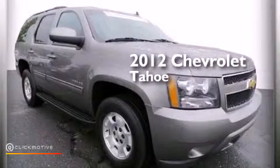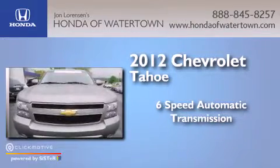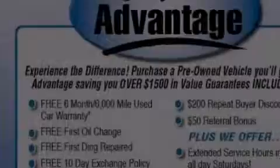This is a 2012 Chevrolet Tahoe. This SUV has a 6-speed automatic transmission, a 5.3-liter V8, and the added capability of 4-wheel drive.